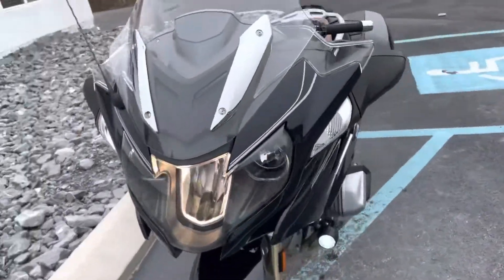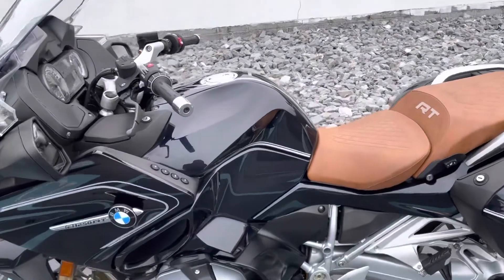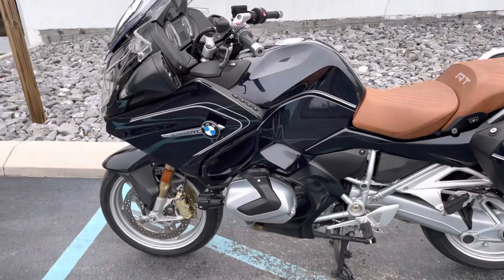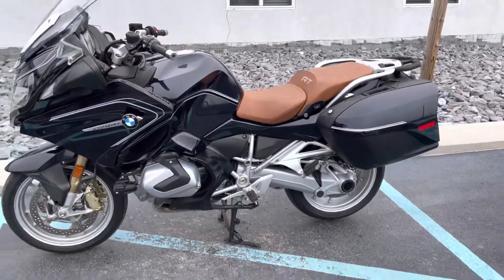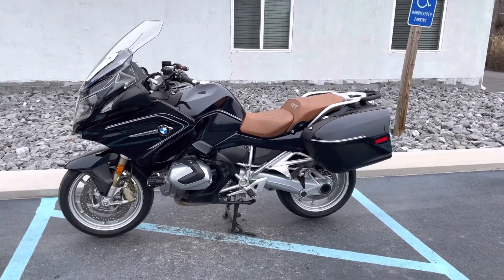This bike, with the Select package, has Ride Modes Pro, Shift Assist Pro, Dynamic Traction Control, and heated grips, among other features. Give us a call today or email info at KisselMotorsports.com for more information or to set up your test ride. Thank you.